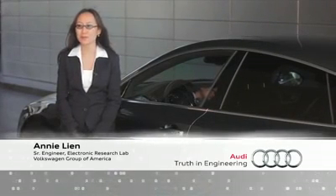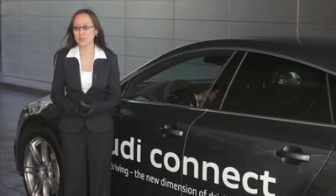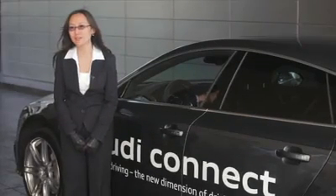My name is Annie Lian. I'm a senior engineer at the Electronics Research Lab, which is part of Audi of America. The demo today that we show is piloted parking for the Audi Connect. What you see is this car that gives you the feature of saving time and also it provides you a stress-free lifestyle.